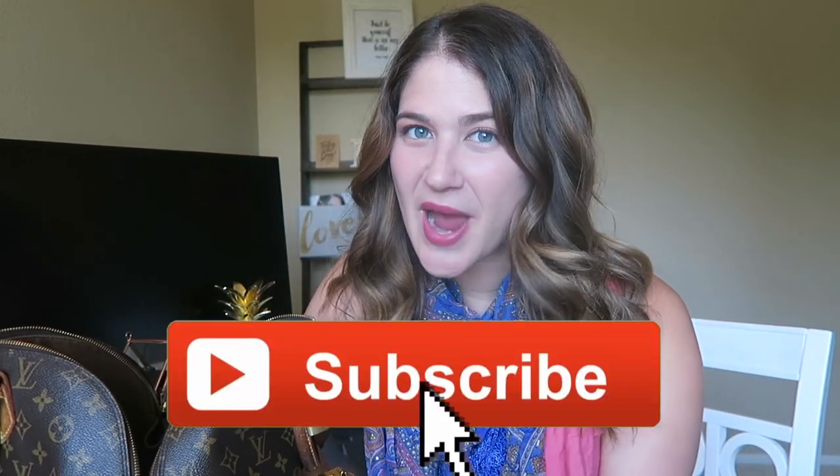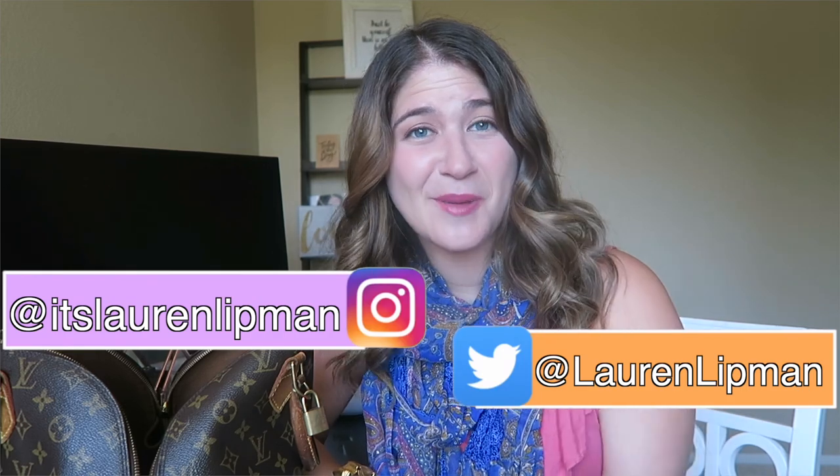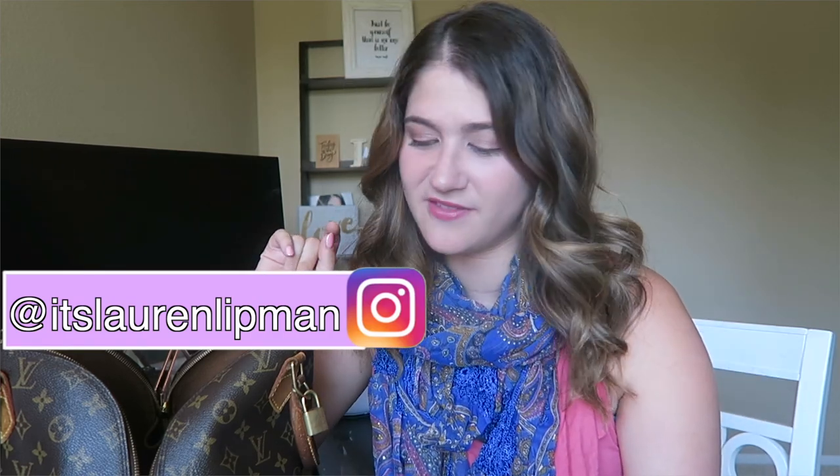Thank you so much for watching, I really appreciate it. Don't forget to subscribe to my channel and leave a like if you enjoyed this. What's in your purse right now? Do you have anything crazy or weird in your purse? Let me know in the comments down below. All right guys, I gotta go clean up my desk now. I'll see you later!